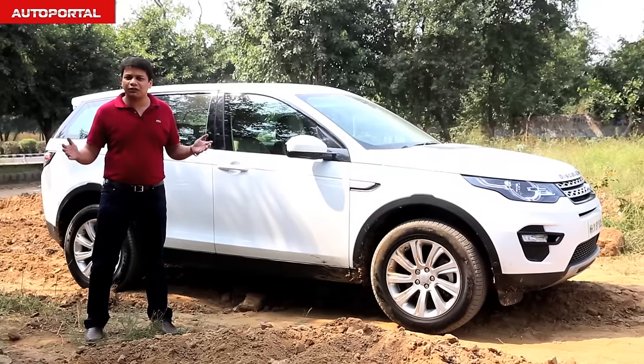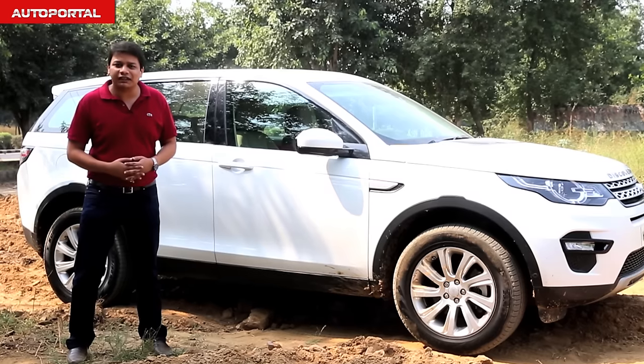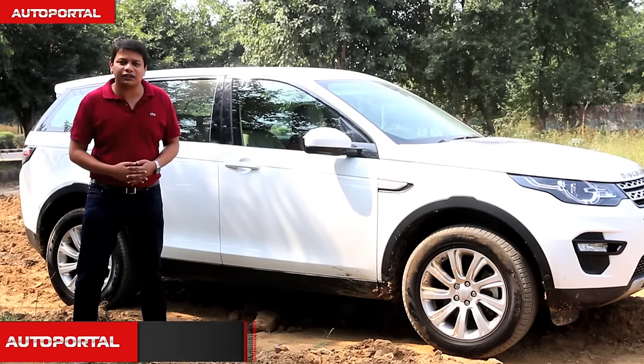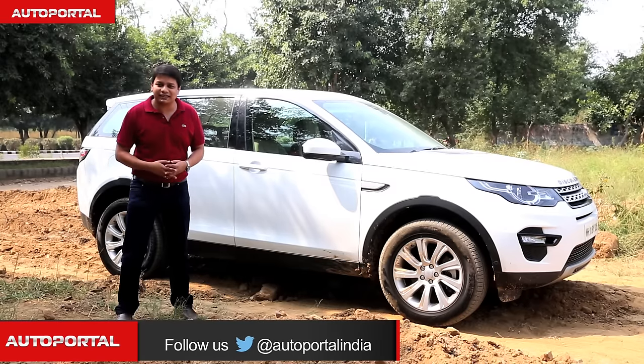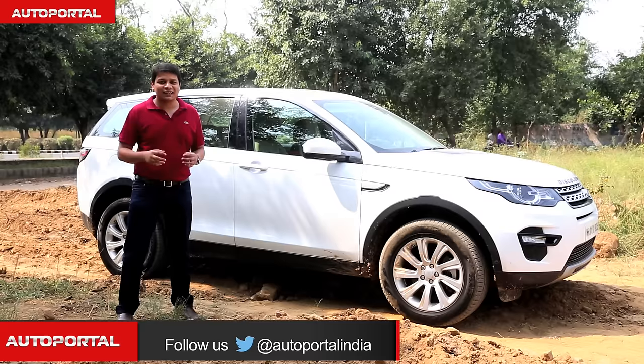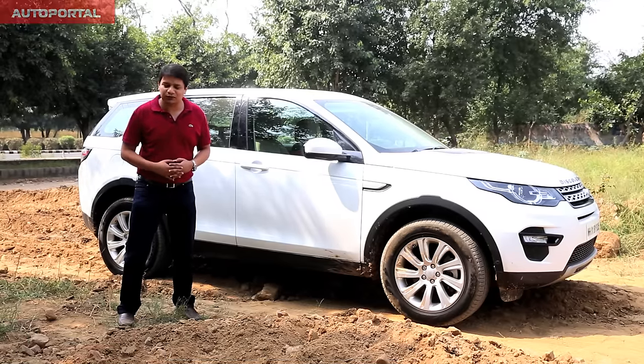Don't think of the Discovery Sport as a replacement for the Freelander, but think of it as a more user-friendly and practical version of the Evoque SUV. With its off-roading capabilities, that slick 9-speed gearbox, and the 7-seat cabin, is this the best premium SUV at this price point? Looking at it, it's really hard to say no.